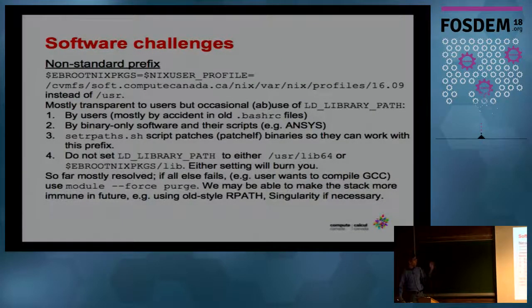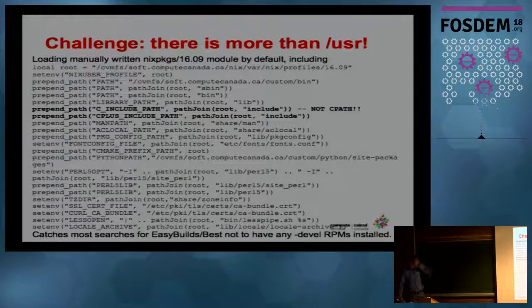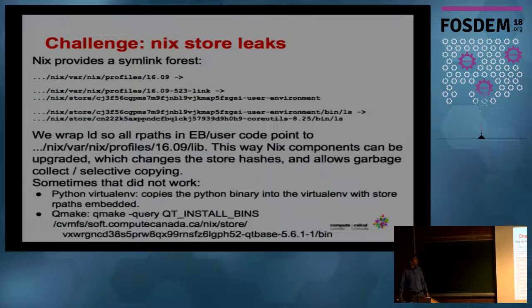We have a couple of challenges mostly related to the non-standard path — we do a lot of workarounds for that, including a huge module file just to make sure the software really doesn't look outside the user space. The other challenge is hiding the Nix store paths with all their hashes from users, because if they leak into the user's environment, and we do garbage collect, then stuff stops working. This is the challenge of combining Nix with something that is not Nix — internally it's all super consistent, but when you combine with something else, funny things can happen.